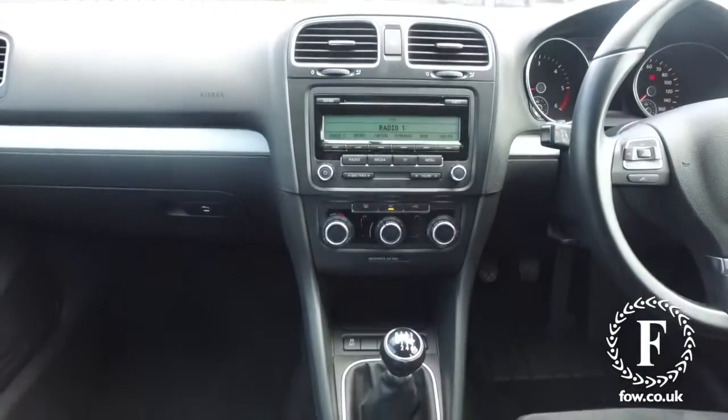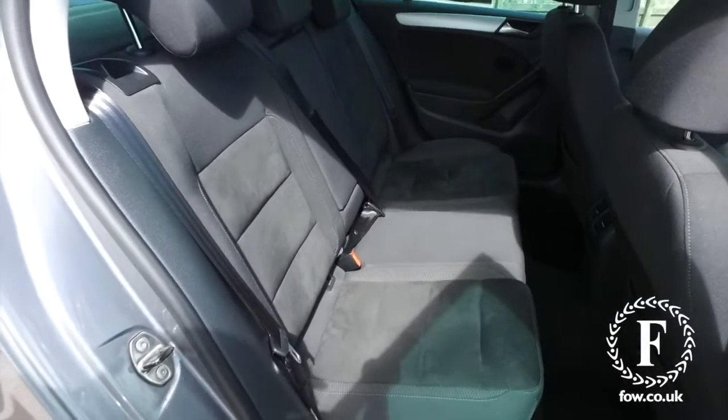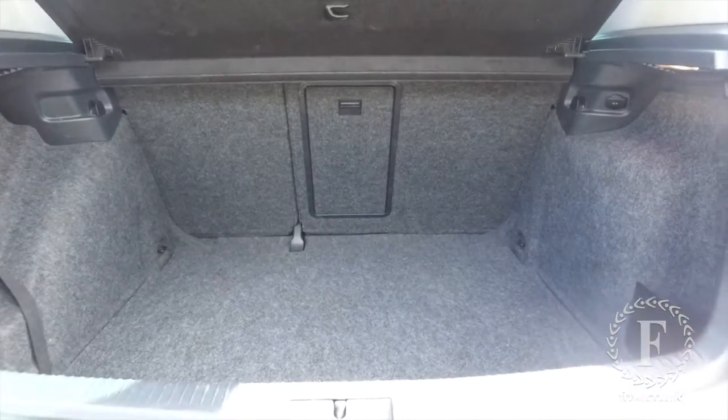The price you see is the price you pay. No hidden charges or extras. Ring and reserve with no deposit and no obligation. Bring your licence with you, have a test drive, come and discover this great car for yourself at Fords of Winsford.